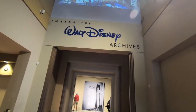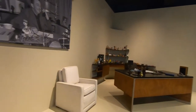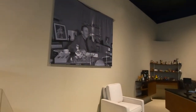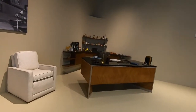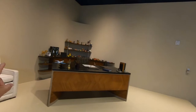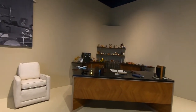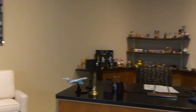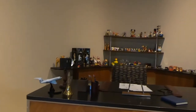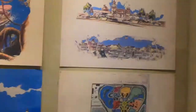When you first come in, there is a recreation of Walt's actual office and you can see all the stuff behind there. This is about as close as I can get, but I don't know if you can make out some of the figures and everything that are there — I believe they're all recreations from the original.